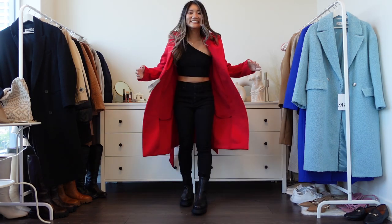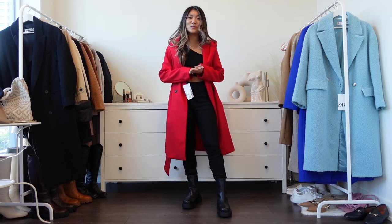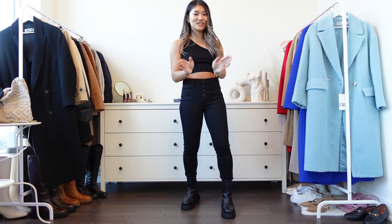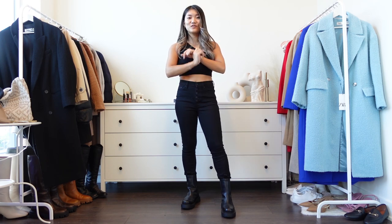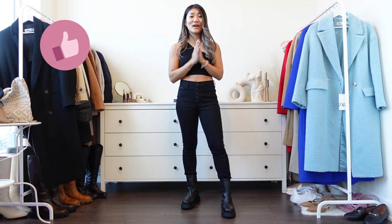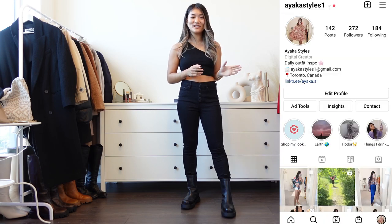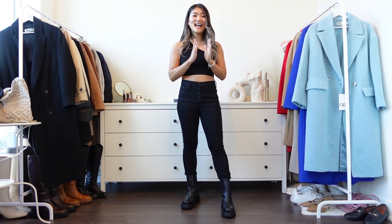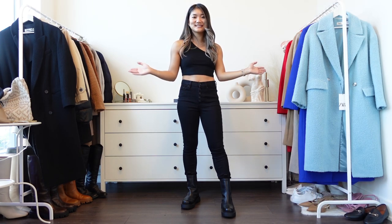That concludes today's video! I hope you enjoyed it and that this video helps you decide which coats to purchase or skip. If you liked it, please give me a thumbs up — it helps my channel grow so I can create more content. Thank you so much to everyone already subscribed, and follow me on Instagram @ayakastyles1. I'll see you in the next one!